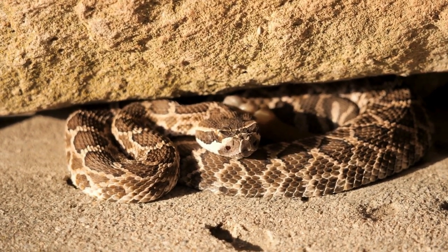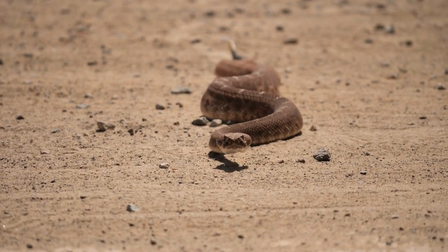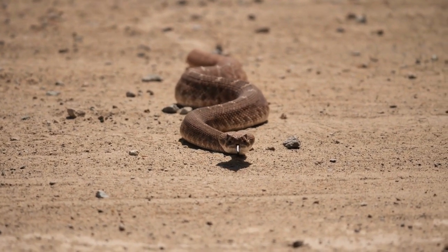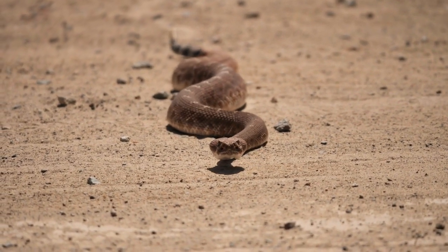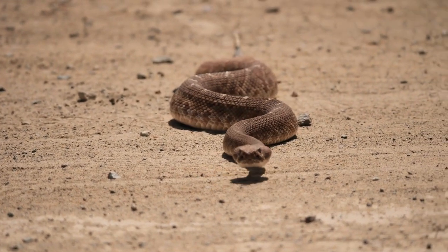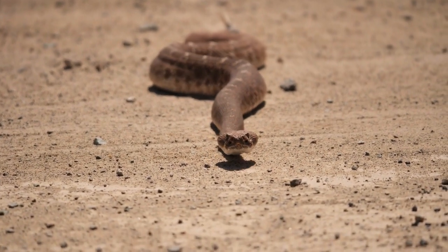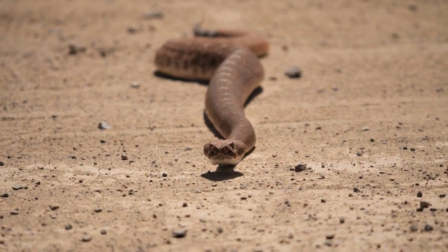The Desert iguana, Dipsosaurus dorsalis, is a species of lizard in the family Iguanidae. Sand dragons with leather-like coats are called Army Sand Dragons. One sits on red sand in Australia's Alice Springs Desert Park. Despite their harsh environments, deserts form diverse ecosystems with plants and animals able to adapt to drought conditions.